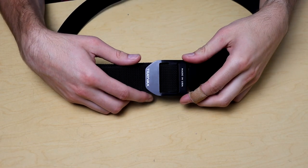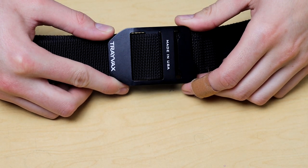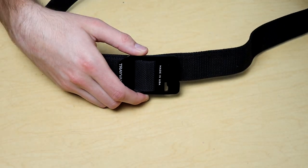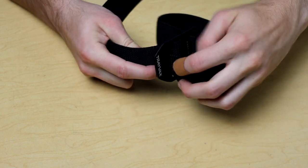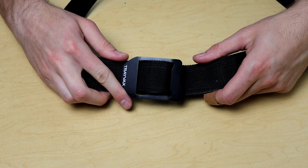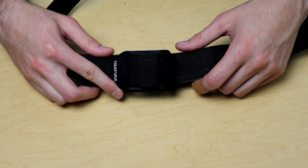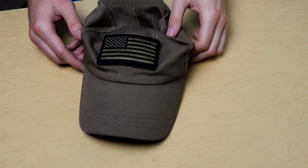For my belt I have the Trayvax Cinch. Everyone needs a good belt, and Trayvax once again is a great American made company. They've come through with a really nice minimalist belt design — super simple, nothing overly complex, just gets the job done. I've worn mine exclusively for the last eight months since I got it. I'll have a video coming on it soon but it works really well and I like it a lot.